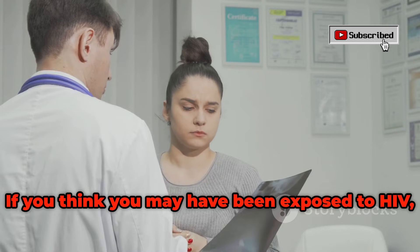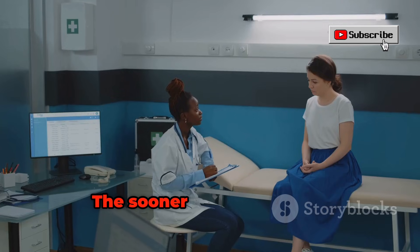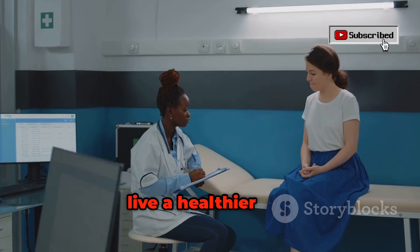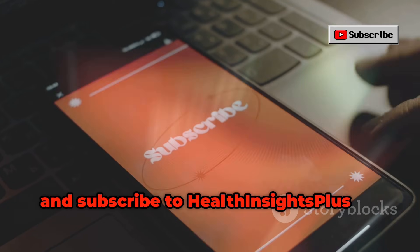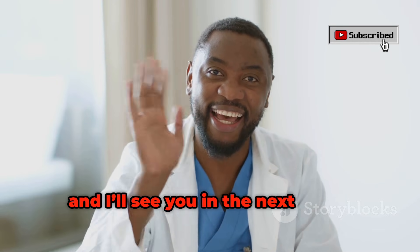If you think you may have been exposed to HIV, don't wait — get tested as early as possible. The sooner HIV is detected, the sooner you can start treatment and live a healthier life. If you found this information helpful, please like, share, and subscribe to Health Insights Plus for more health tips. Take care and I'll see you in the next video.